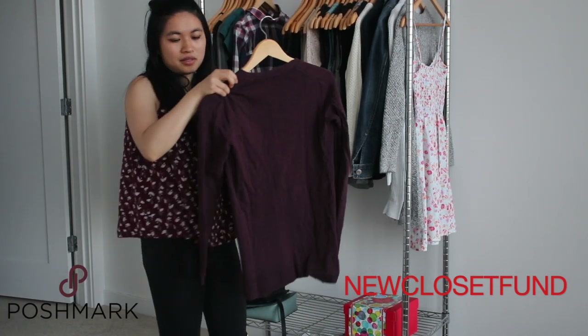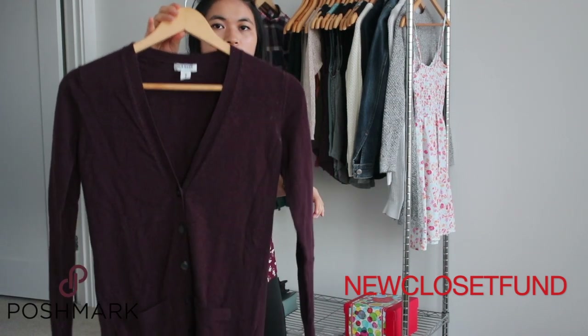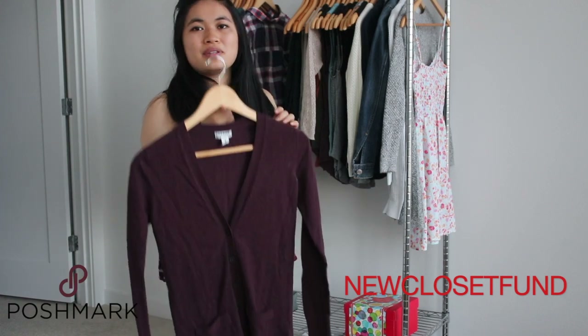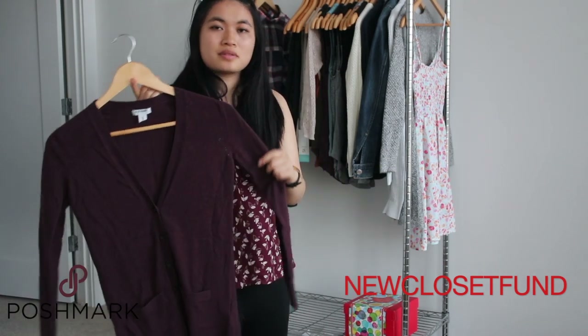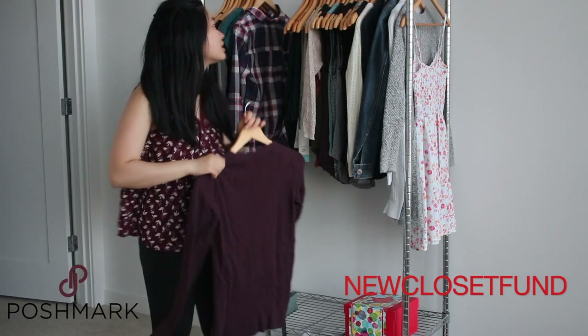The next item is from Old Navy — it's a boyfriend cardigan. I used to wear this quite a bit; out of all my pieces I'd say this is one of my most worn. But there are some signs of wear and I'm just kind of tired of it, so I'm going to go ahead and declutter this.